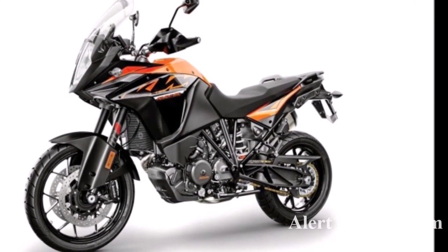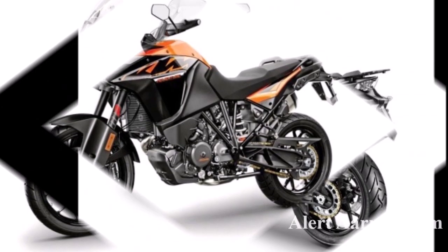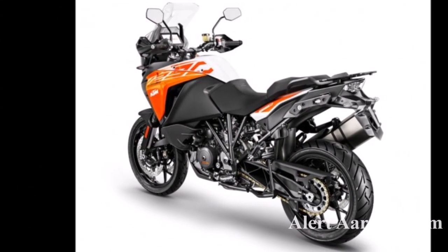This bike competes with the Royal Enfield Himalayan, BMW, and the J310GS in the adventure bike segment.